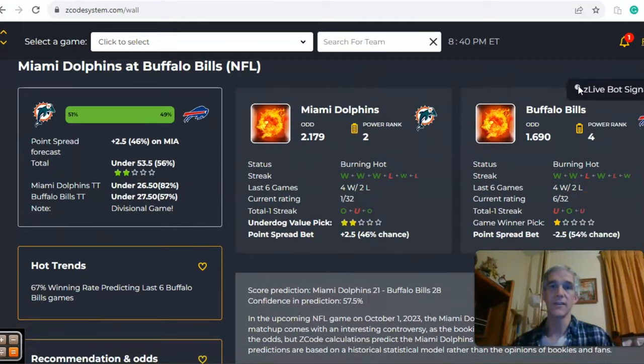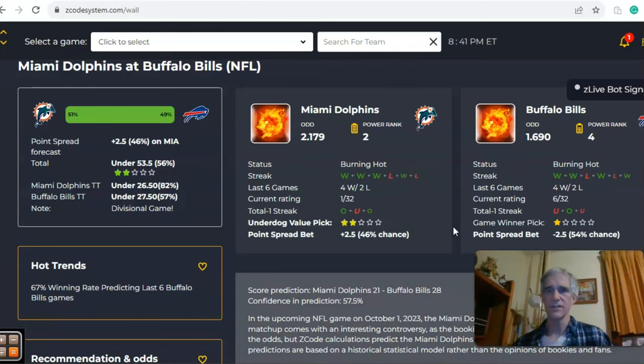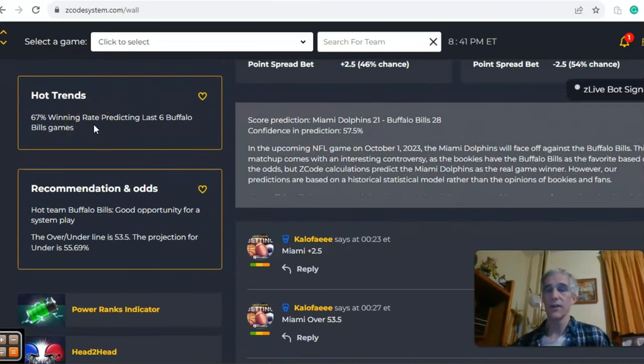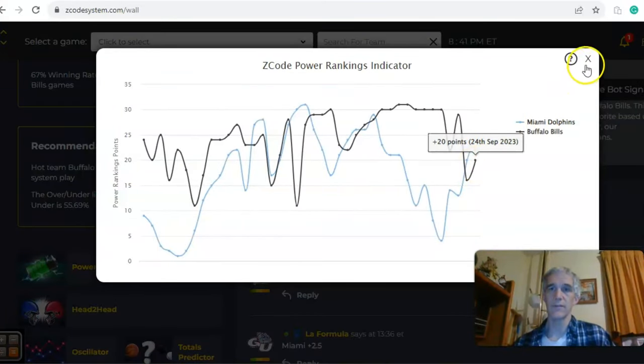Miami and Buffalo — here's going to be a good game. Both teams come in burning hot. What can you say about Miami's offense last week putting up 70 points? But this is going to be a different contest against Buffalo. Buffalo is starting to turn the corner — they are burning hot. Buffalo is a home favorite at 1.69 to 2.179 odds, a 2.5 point favorite with an over-under of 53.5. Miami is given a slight 51 to 49% chance of winning. The teams have been trending on opposite sides of the over-under line — two games under for Buffalo and two games over for Miami. Buffalo has a 67% winning rate predicting Buffalo in the last six games. On the power ranks indicator, Miami is still ahead of Buffalo plus 25 compared to plus 20.